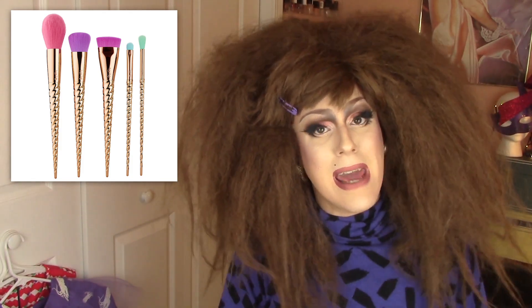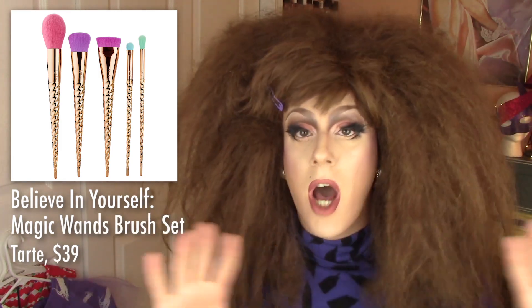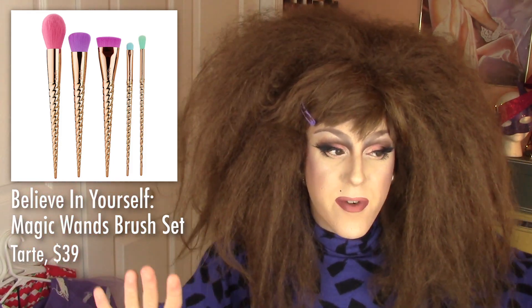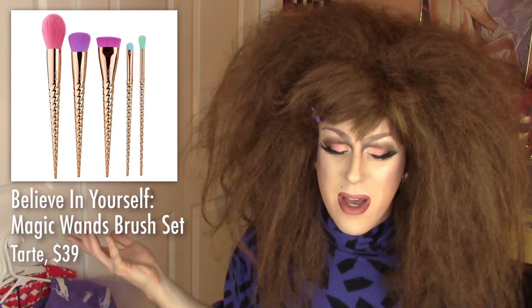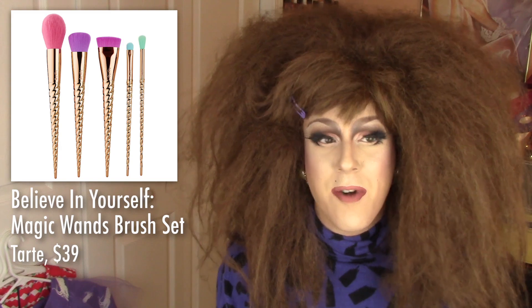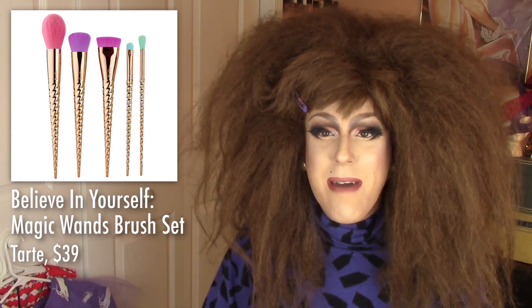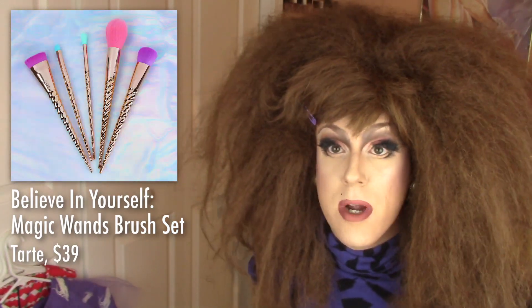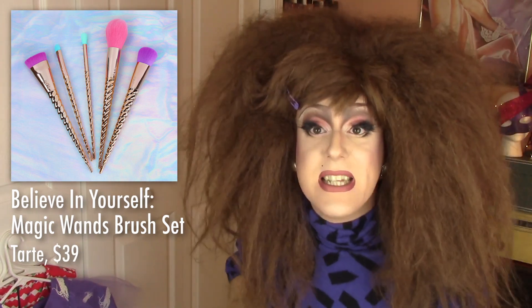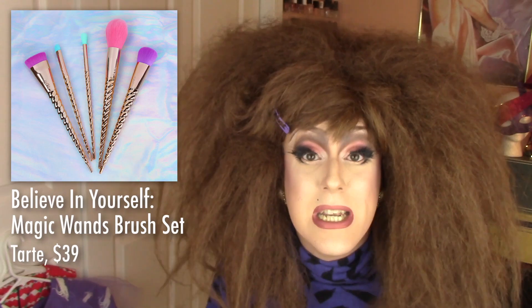I also don't need this. Doesn't this look a lot like what we just saw? This is from Tarte — and it came out after what we just saw. This is the Tarte Believe in Yourself Magic Wands Brush Set for $39. It doesn't come with a diamond case, so I guess that's part of the price difference. But how shady is that for Tarte to copy another company? Tarte is not a small makeup brand — they could have other ideas, they could do different makeup brushes. They literally were just like, this is trending right now, let's make our own version. It's so obvious they were copying this hyped-up trend because they named this the stupidest thing — Magic Wand Brush Set, but they're unicorn horns.